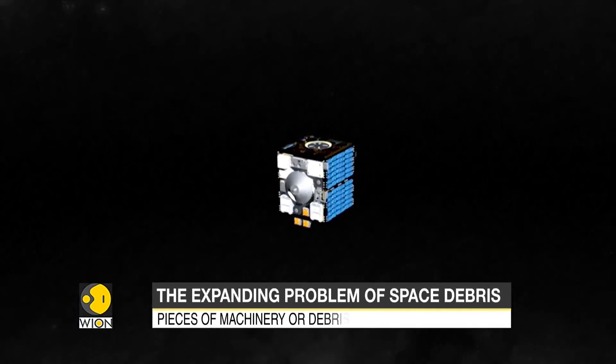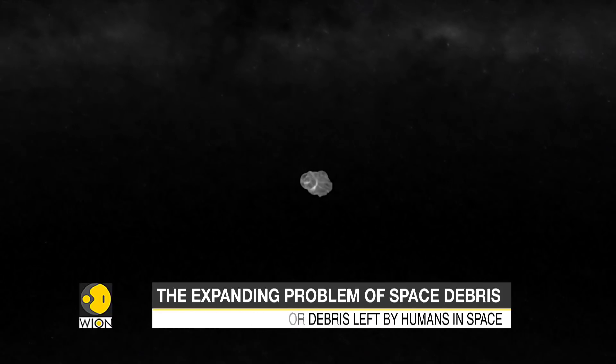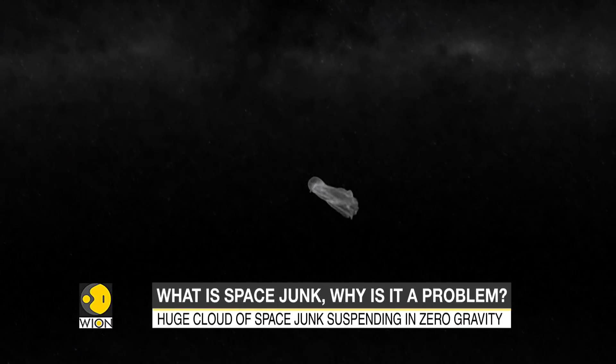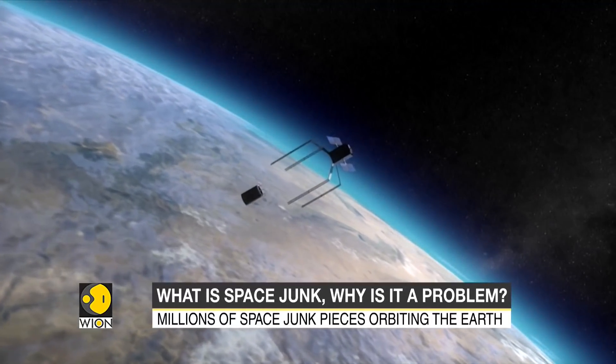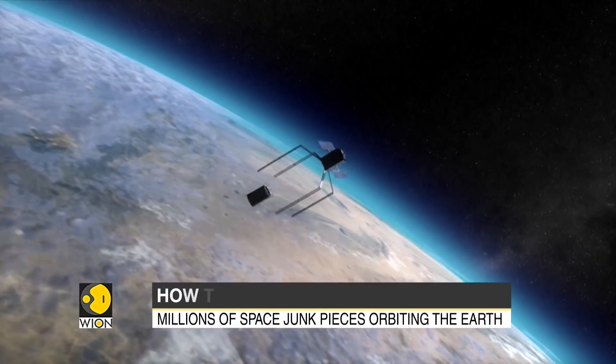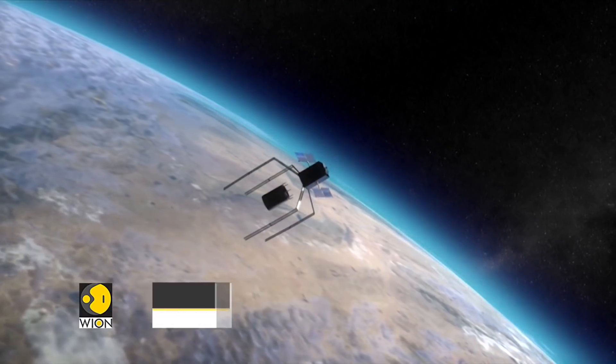Space agencies are working on debris recovery systems. Nets, harpoons, sails — everything is envisaged to deal with the risk of collision. In 2025, ESA is due to launch the ClearSpace mission, a sort of satellite cleaner that will use its articulated arms to recover a piece of an old European rocket and de-orbit it.